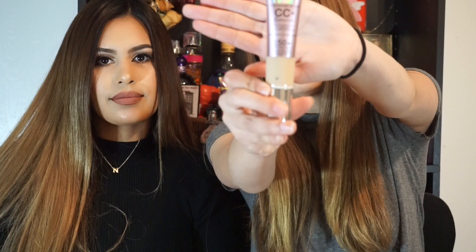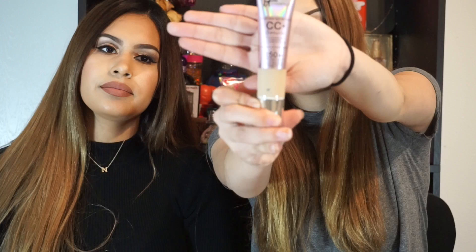The next item I picked up is the It Cosmetics Your Skin But Better CC Illuminator. I picked this up for when you're on the go for quick makeup looks — it's supposed to be full coverage. I need to fully experiment with it and I'll go ahead and update you guys. I've heard really good things about it. I got it in the shade Light because I believe it's going to oxidize to my skin. I have the original one, so this is actually a newer version that just came out recently — it's the Illuminator version.